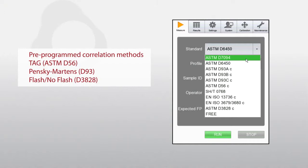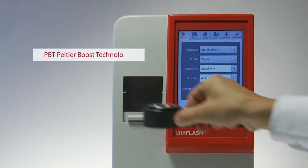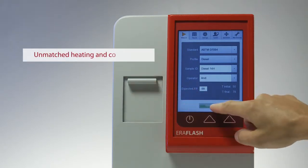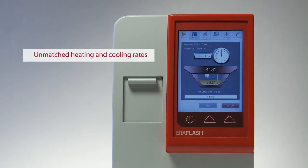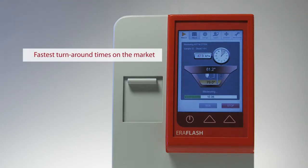These methods include Tag and Pensky-Martens, and include flash/no-flash methods. Aeroflash's innovative PBT — Peltier Boost Technology — a patented Aerolytics innovation, allows for previously unmatched heating and cooling rates.